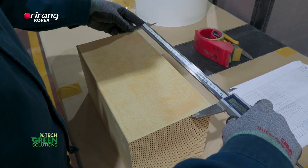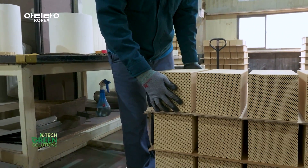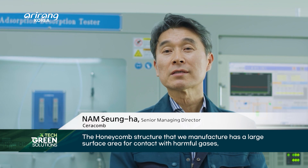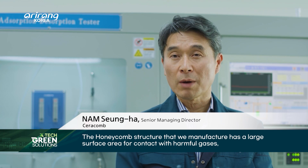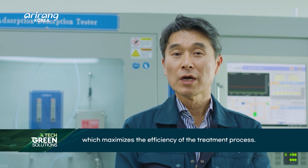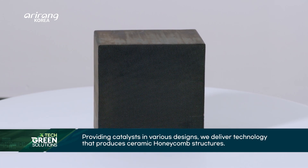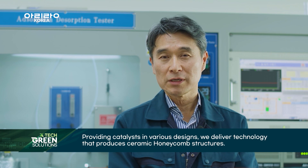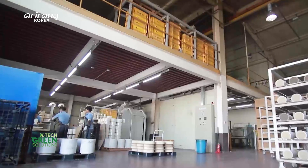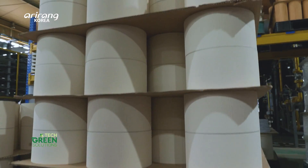The research conducted at the R&D Center, which was established in 2022, led to advancements in ceramic honeycomb materials. The technology, facilities, and the talented employees at Ceracomb are the backbone of the production of key materials for improving air quality.